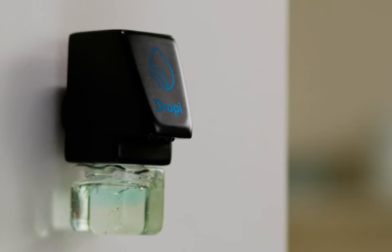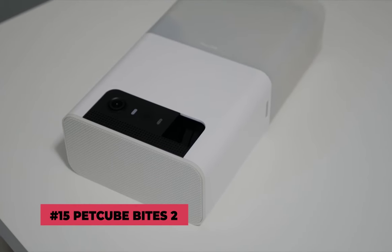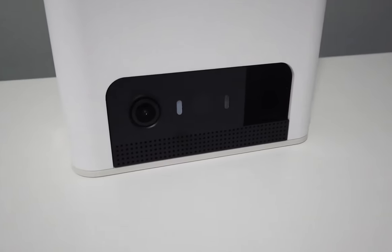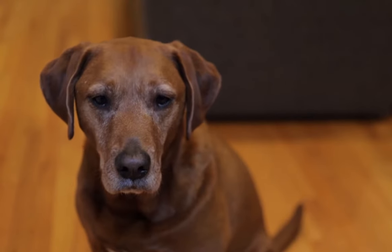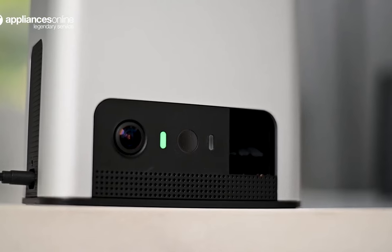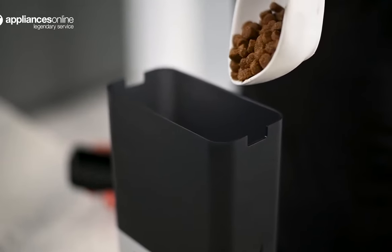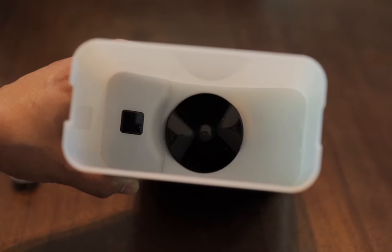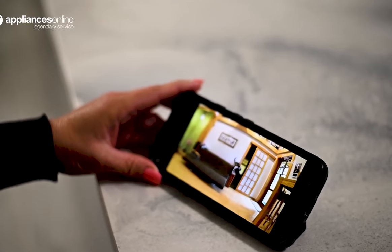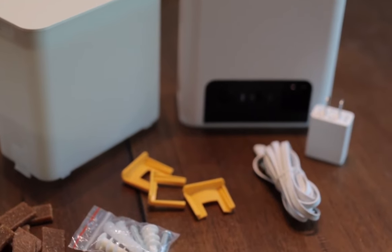Now let's dive into our topic. Number 15: PetCube Bites 2 Pet Camera with Treat Dispenser. This is an excellent gadget for all pet owners. The PetCube Bites 2 camera uses Wi-Fi connectivity to keep an eye on your pet while you are not at home, and you can even give them a treat from your smartphone. Two-way audio connectivity, compatibility with Amazon Alexa voice commands, and the option to transmit sound and motion alerts are all included. We particularly like the idea that the product can be used to connect with a doctor.